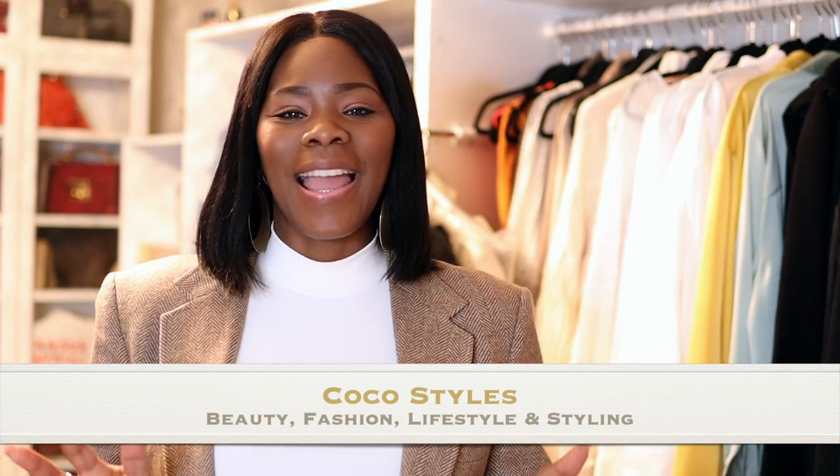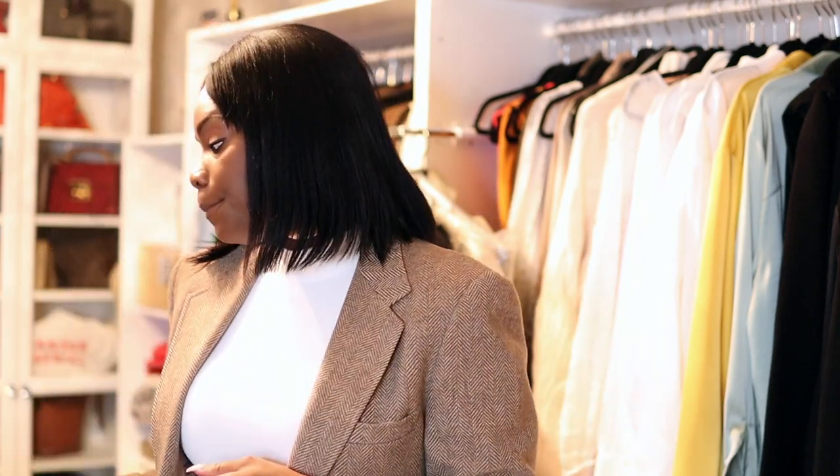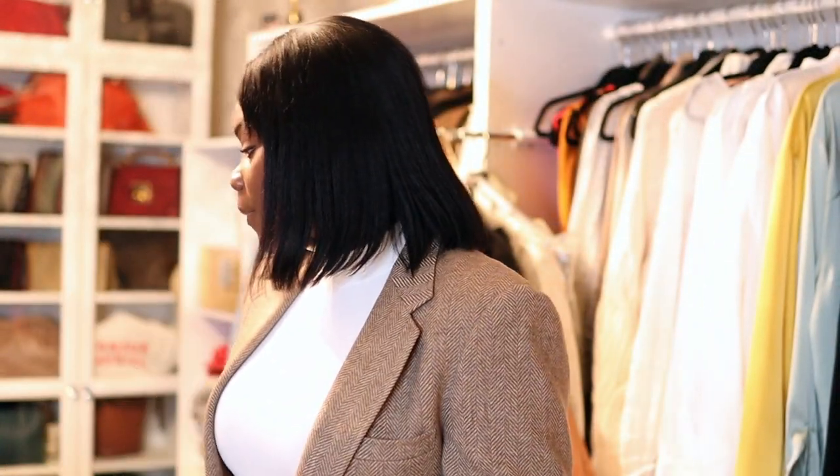Welcome back to my channel guys, it's your girl Coco Styles. On this channel we talk about beauty, fashion, lifestyle and styling. Today I have a quick little new-in haul — a couple of things from Massimo Dutti, something from Dries Van Noten, and a couple of things from The Outnet. I'm just gonna jump right into it.